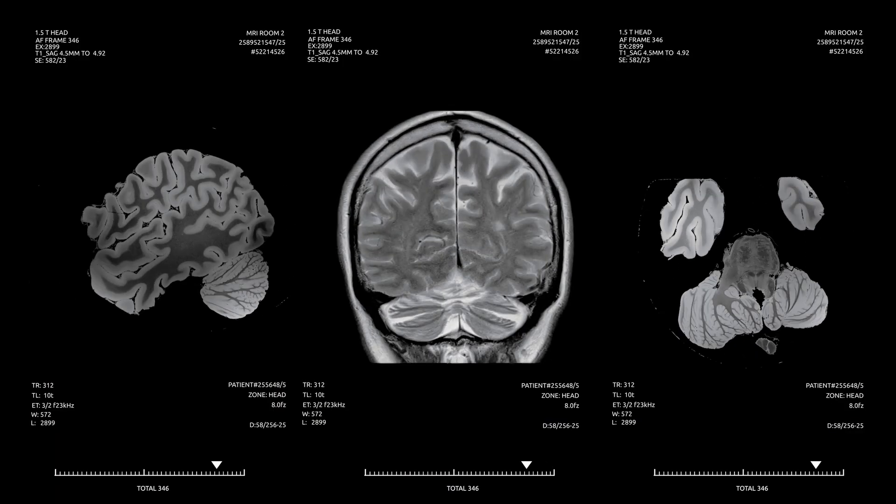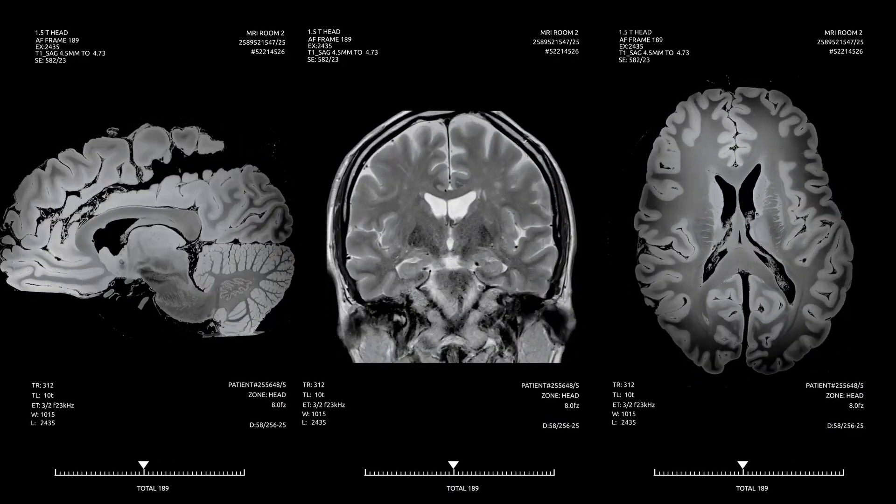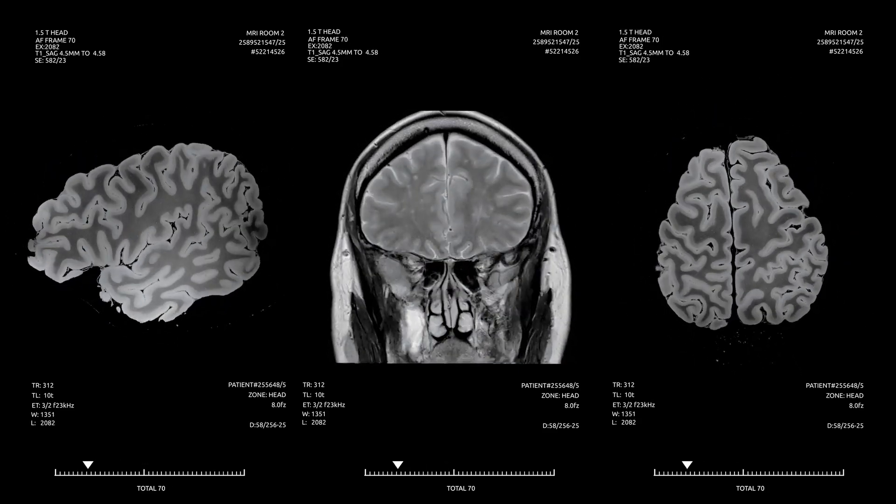Can I just say — it is absolutely amazing that you can use this magical technique which doesn't touch my head in any way, nothing going inside, no contact, and somehow you're able to magically measure the concentration of a particular chemical at a particular region in the brain. That is pretty incredible. I'm glad you agree because I think it's really cool as well.